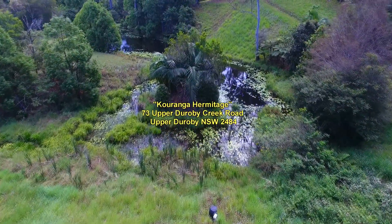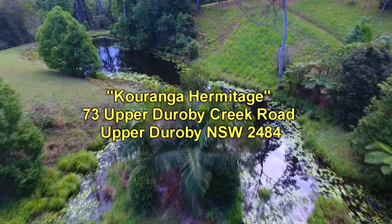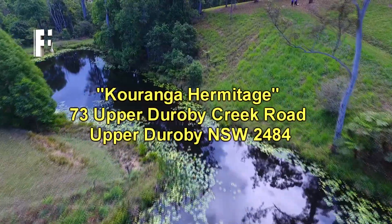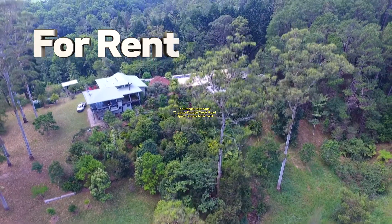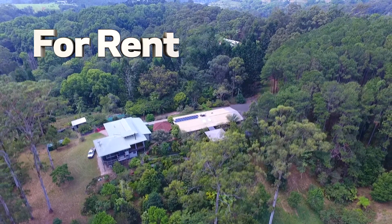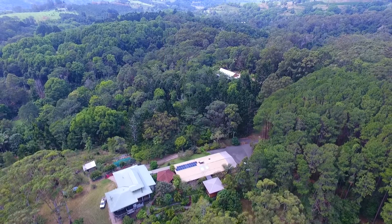It's also got a dam at the bottom of the property and you can have full access to that too. There's a walking path down to the dam. We finish with another view of the property — flying up from the dam and looking northwards. That concludes our video presentation of Karenga Hermitage property for lease in Upper Doroby.